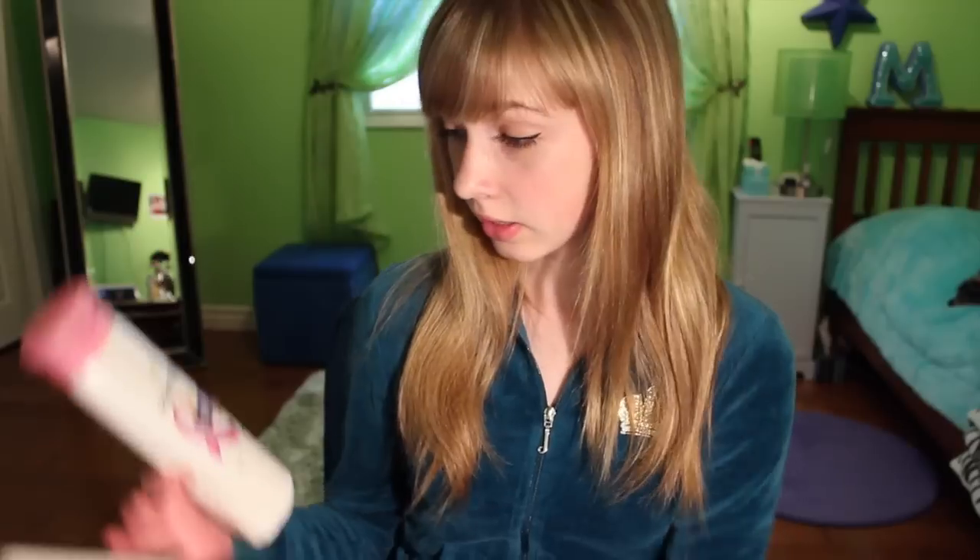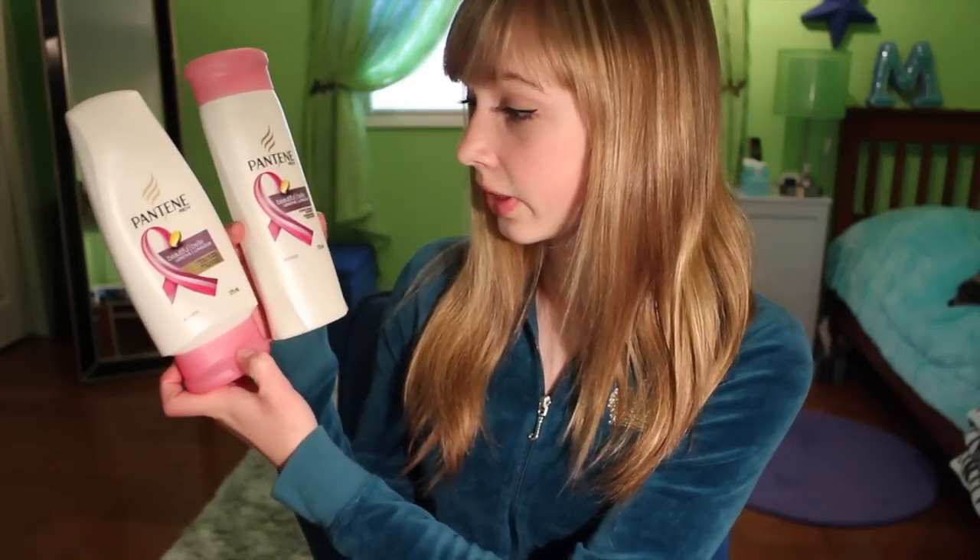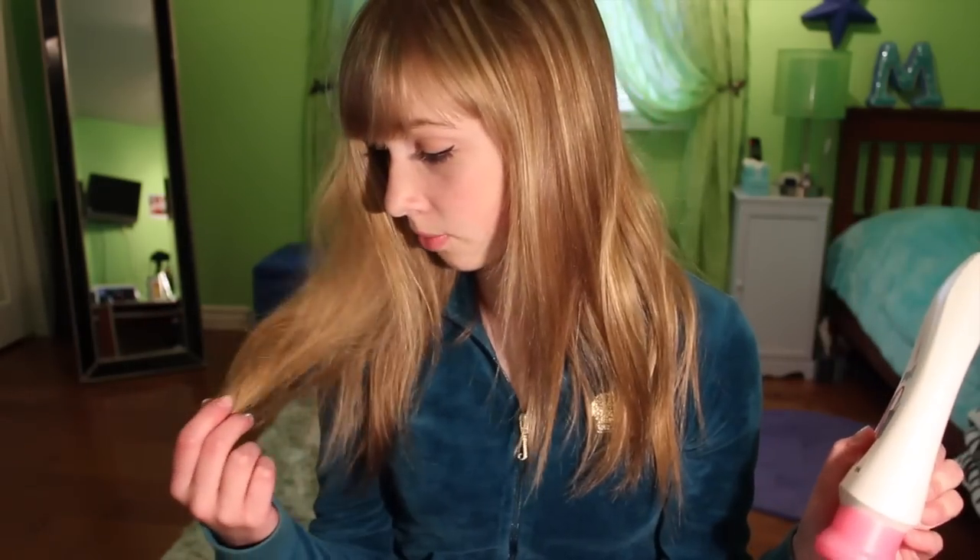Before I started using the Mane and Tail shampoo and conditioner, I was using the Pantene Pro-V Beautiful Lengths Strengthening Shampoo and Conditioner, and as you can tell, I'm kind of trying to grow my hair out. These I find worked well. There's not really a shampoo I've ever had that I was like, this works really, really well, but I would say these worked really well and they stopped my hair from breaking.